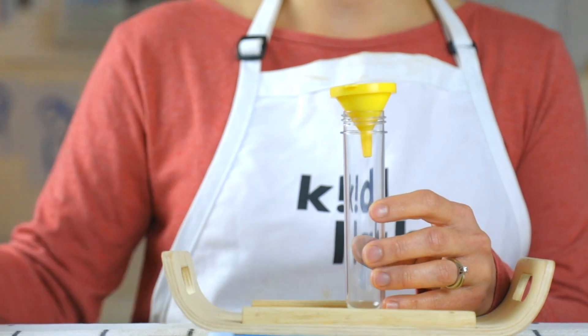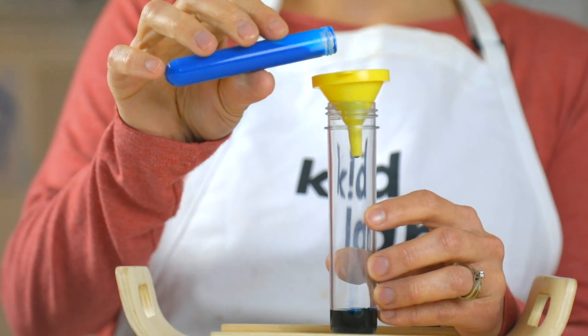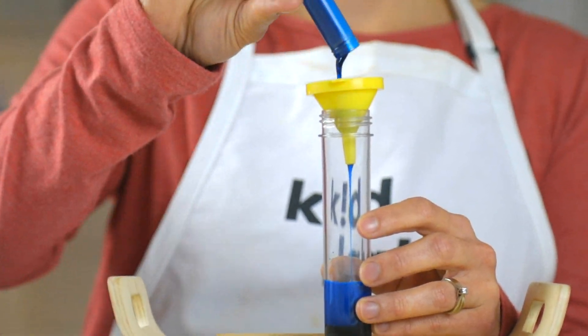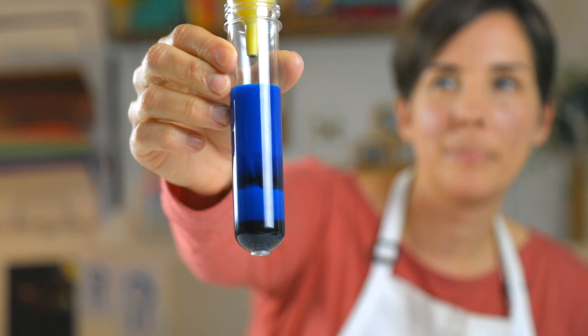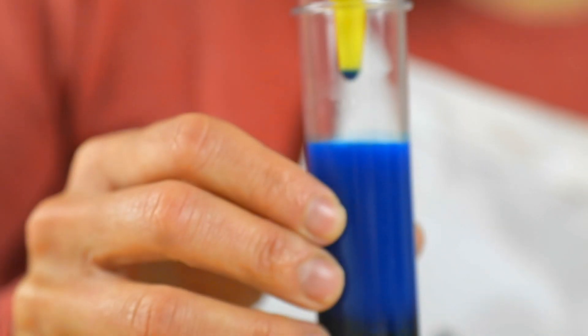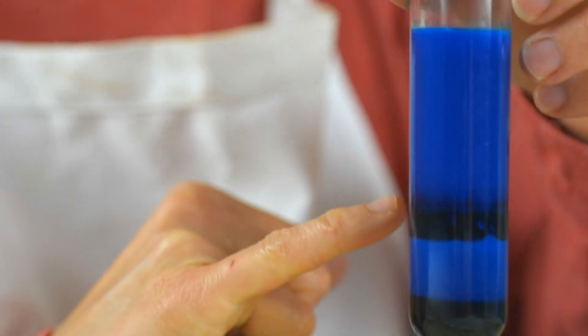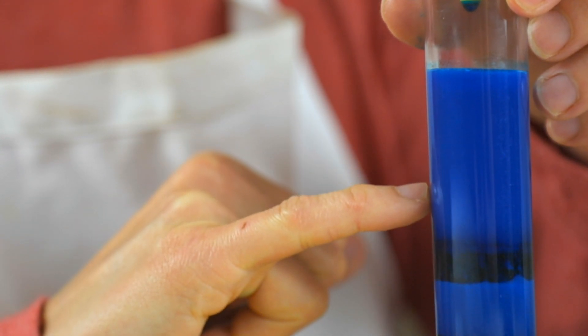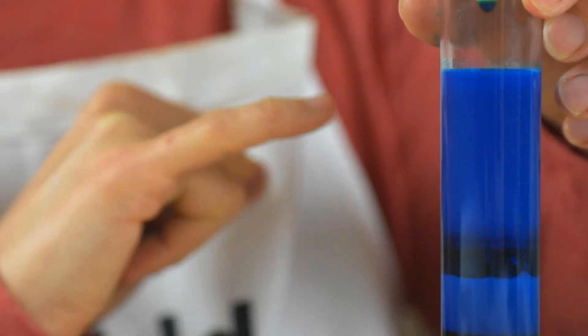We're going to work our way backwards. Let's do the hadal zone — maple syrup. Don't be too discouraged if it turns out you can't quite see all five layers yet. The longer you let it sit, the more the layers will start to sink down into their correct density strata, including the rubbing alcohol at the top, which will be a little more visible in a few minutes.